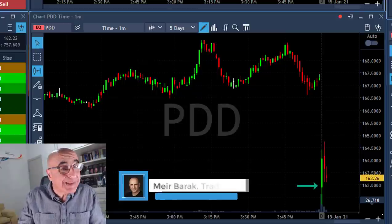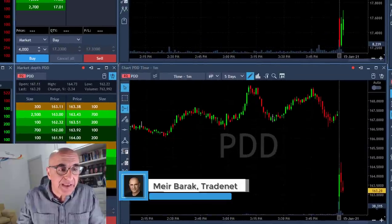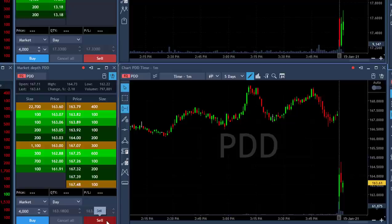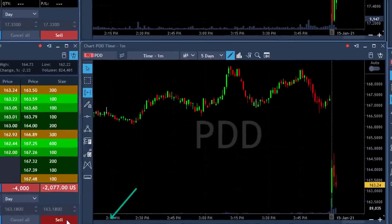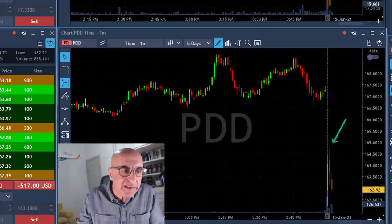Take a look at PDD — it started with a gap down today, tried to move higher, and failed. As it starts to reverse, I'm about to short it, clicking the button and moving into a short position with 4,000 shares. Take a look at the topping tails and the reversal candles.